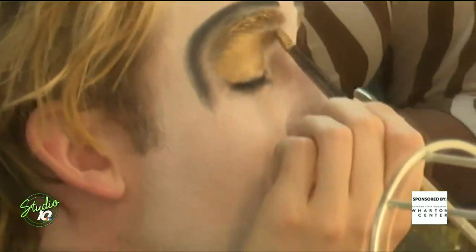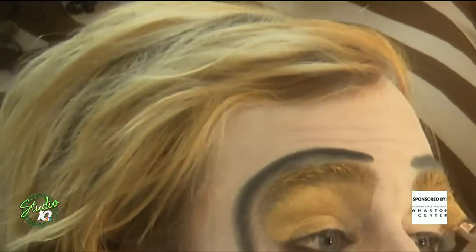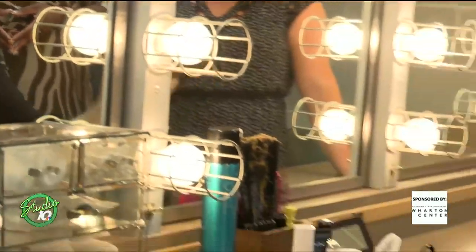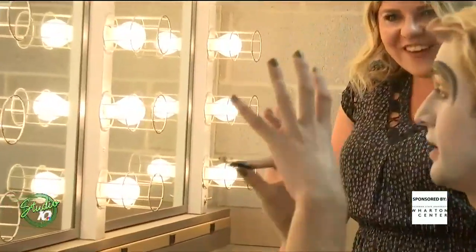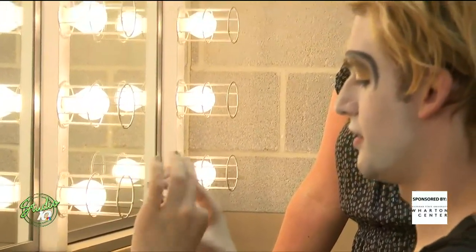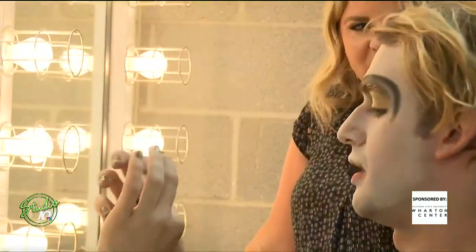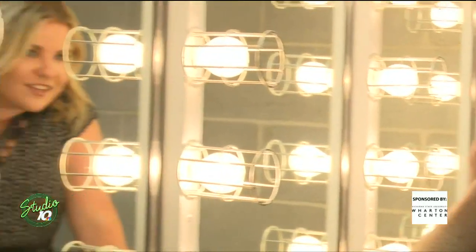The idea of the superstar being represented by this shiny material. Once the gold is on, we get these beautiful feather lashes — these are custom made to my face. Ulysses cuts them, adds embellishment to them, and they have just a little bit of glue. I let the gold dry just a little bit and then I pop these guys on really quick.